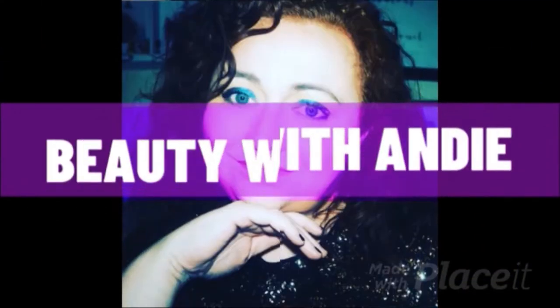Hey guys, welcome back to the channel. My name is Andrea and this is Beauty with Andy. Today's video is going to be a full face of almost all wet and wild products. The only things I don't have are a primer — I'm not sure if wet and wild even does primers — and a brow product, which I wish I'd got. I did buy some new products on the wet and wild side, which you'll see me go through.